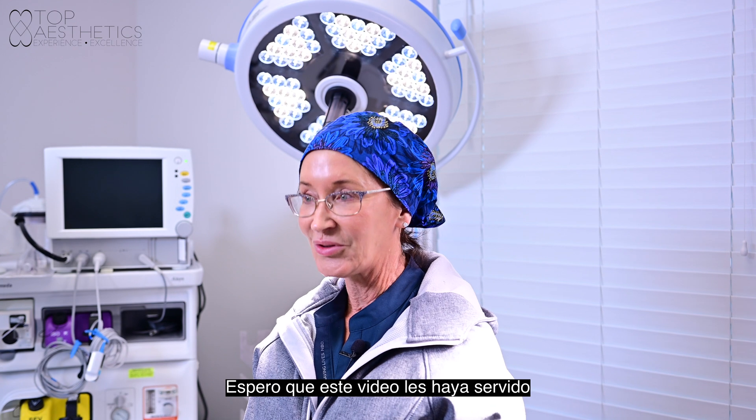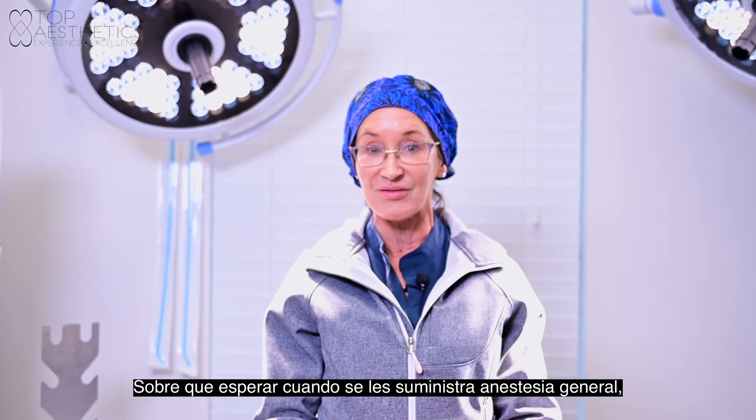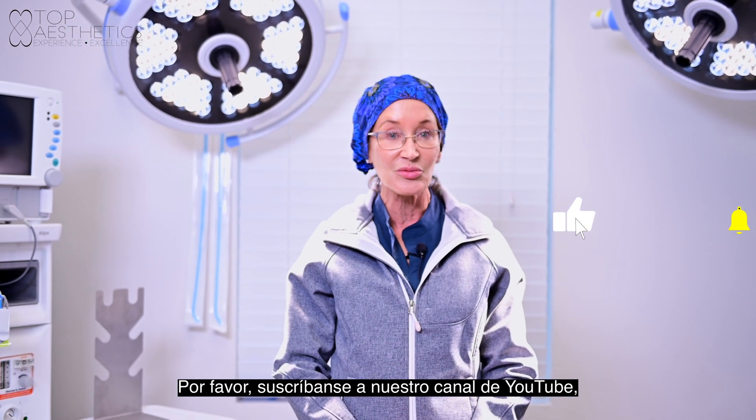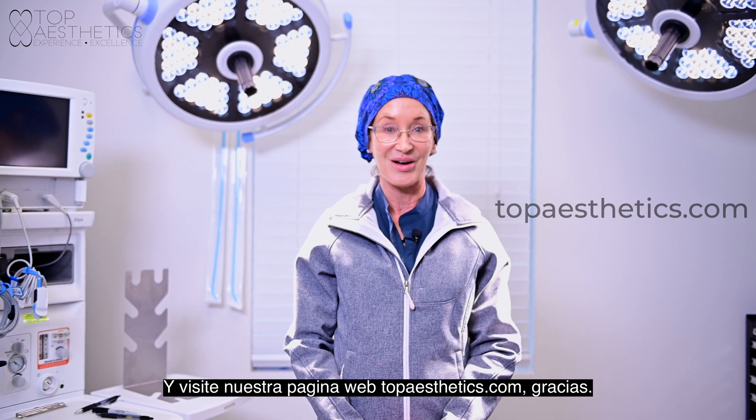I hope you found this helpful and have a better understanding of what to expect from general anesthesia. Please subscribe to our YouTube channel or visit us at topaesthetics.com. Thank you.